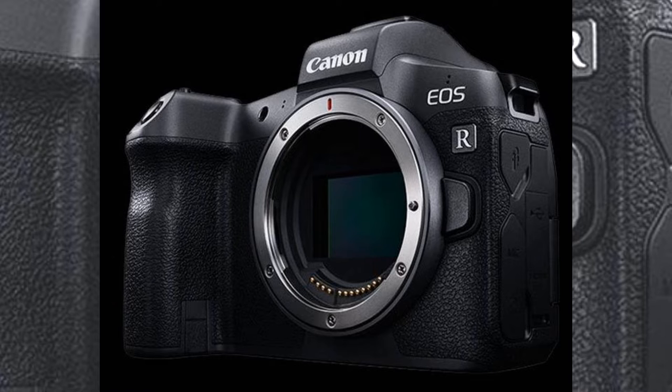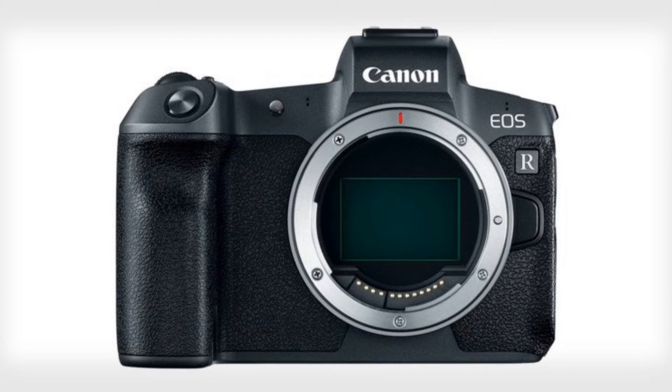I just want to quickly go over the specs and what I think of it. This is the Canon EOS R. I went old school and printed up the specs because I couldn't remember them all. Of course, it's a mirrorless camera. It is approximately 30.3 megapixels. It has one card slot. It shoots in 4K at 30 frames per second, or 1080p up to 60 frames per second.